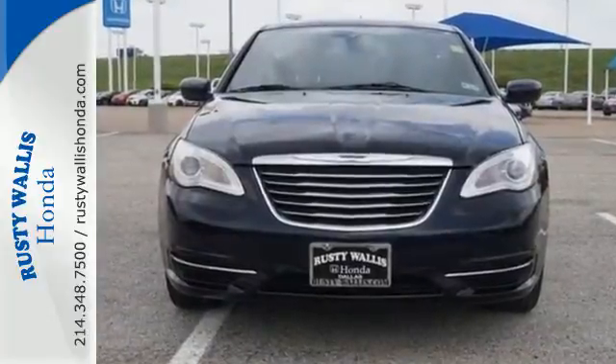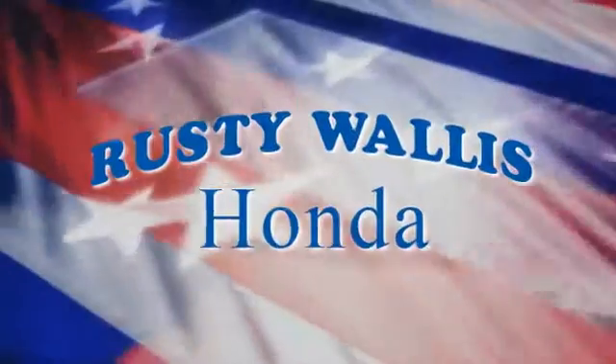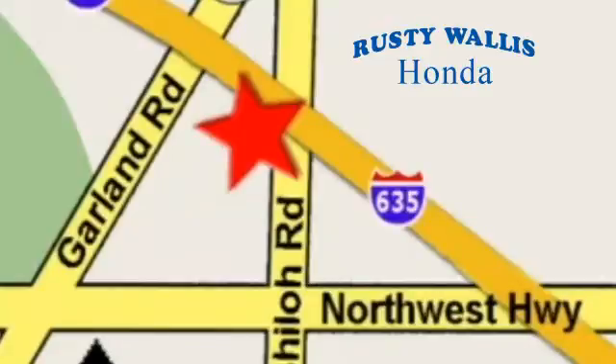Come on in today and see it for yourself. At Rusty Wallace Honda, our primary goal is to satisfy our customers. Stop in today — we're easy to find just off I-635 at Shiloh Road.